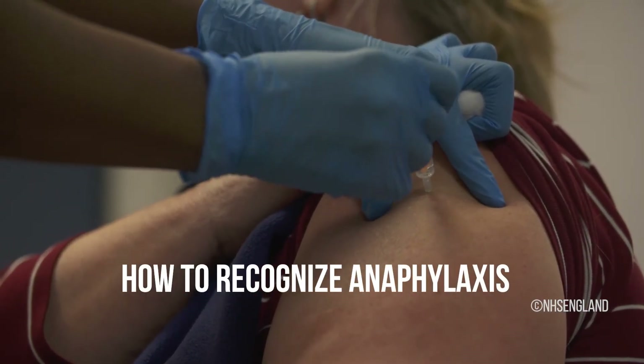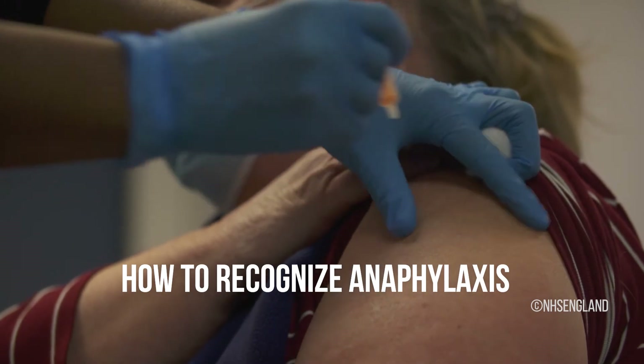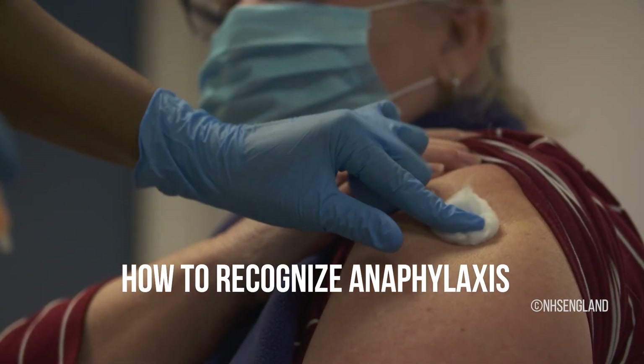In this video, we will show you how to recognize anaphylaxis and how to tell the difference between anaphylaxis and an immunization stress related response, so you are able to respond appropriately.